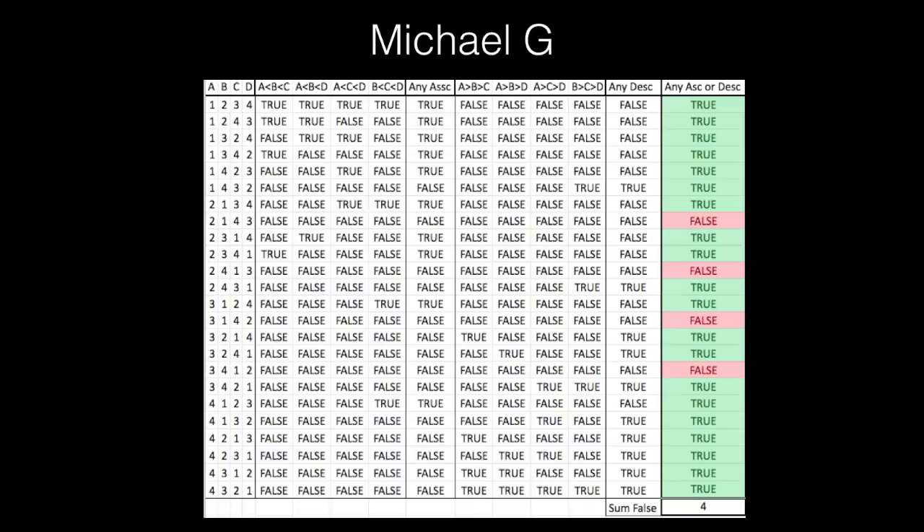Michael G made a spreadsheet checking with inequalities for all possible ascending or descending subsets that are three long. If a permutation returned false for all of those checks, a pink 'false' on the right-hand side tells you that permutation is a solution. I think that's a really nice spreadsheet and I'll link to it below.